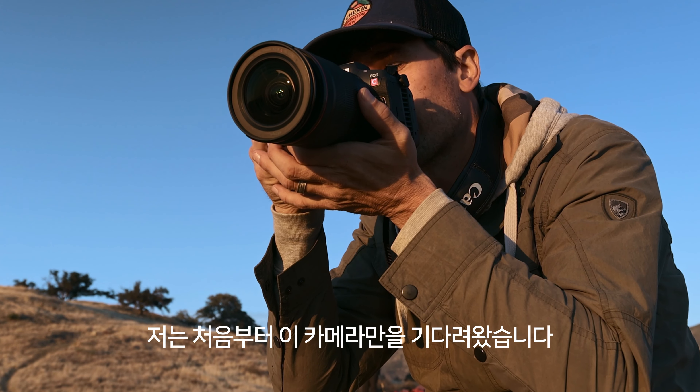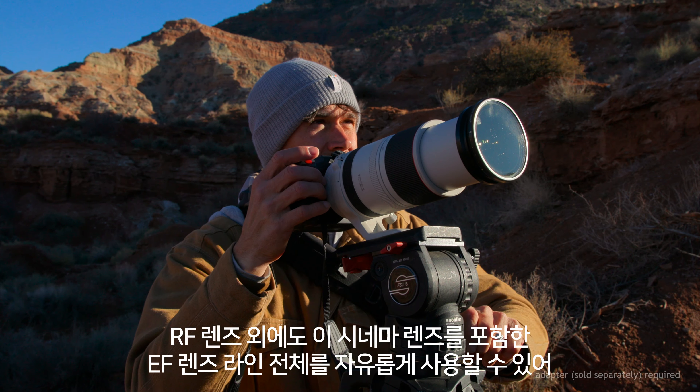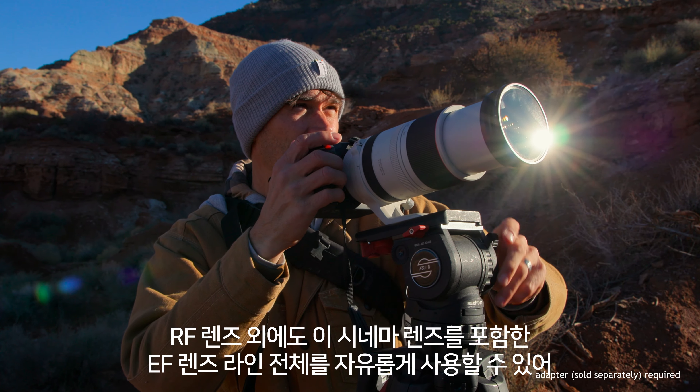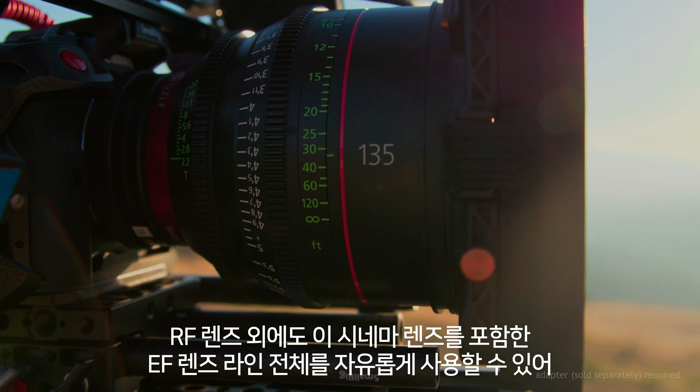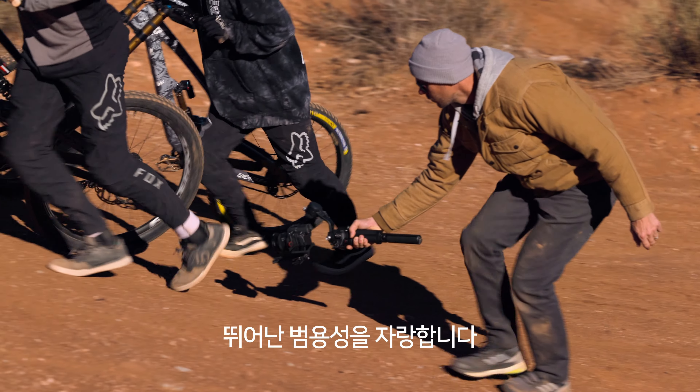I've been waiting for this one since the beginning. I have full access to not just the RF lenses, but the entire EF lens line, which includes the cinema lenses. It's just versatile in every possible way.